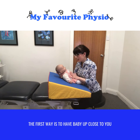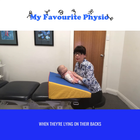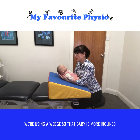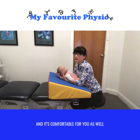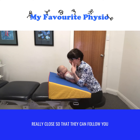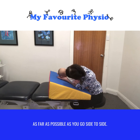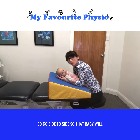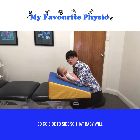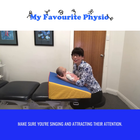The first way is to have baby up close to you when they're lying on their backs. We're using a wedge so that baby is more inclined, and it's comfortable for you as well to be playing with baby and speaking to them really up close so that they can follow you side to side. Make sure you're singing and attracting their attention.